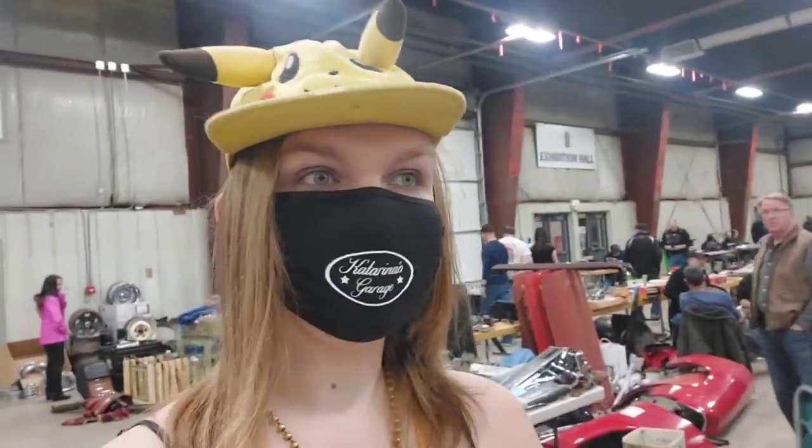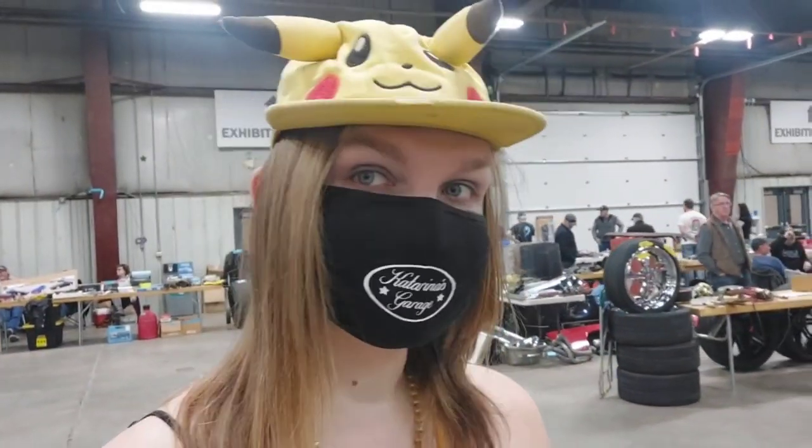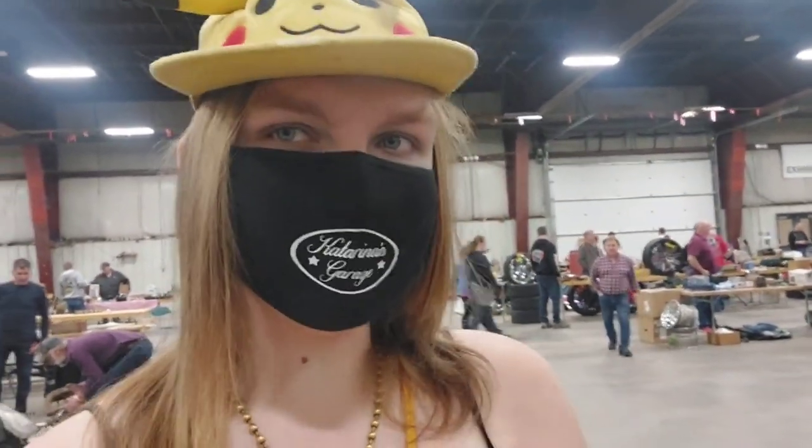One thing that's interesting about coming to swap meets is that people will approach you when you carry a camera. A guy from Kelowna actually invited me to come check out his shop and film some stuff, which I think is really cool. I love when people do that. I haven't been to Kelowna in a few years — my grandma actually lives there and I've been meaning to visit, but it's been quite a number of years.